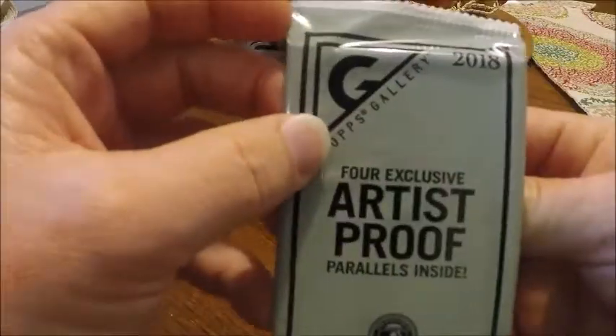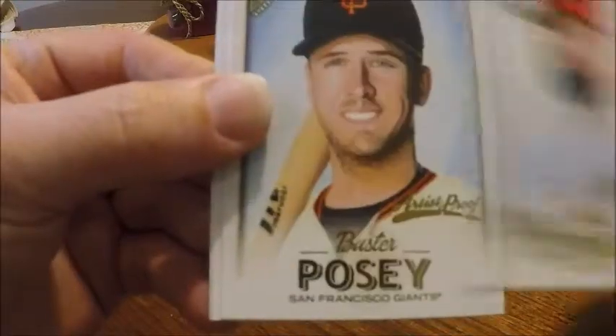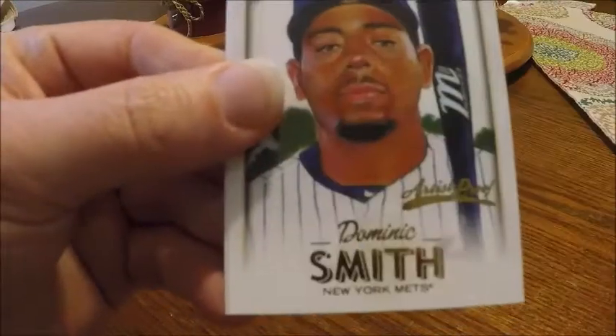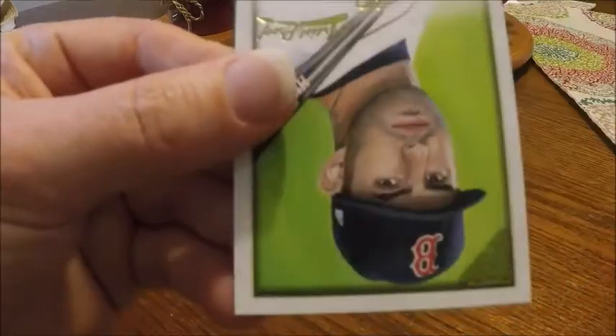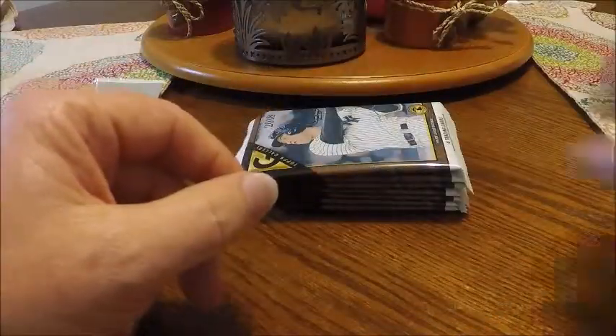2018 Topps Gallery — I'm gonna start out with the artist proofs. We're gonna get four of these. We got Jackson Stevens rookie card, Buster Posey, Dominic Smith rookie, and a JD Martinez.